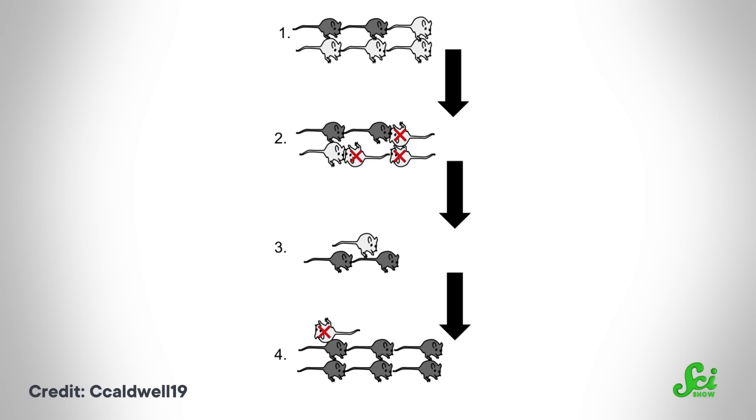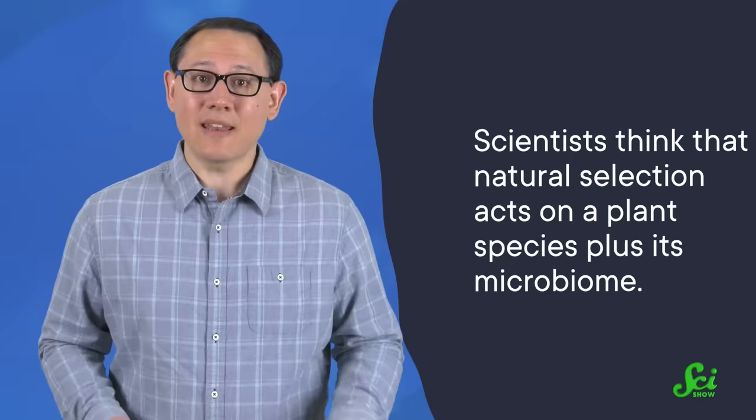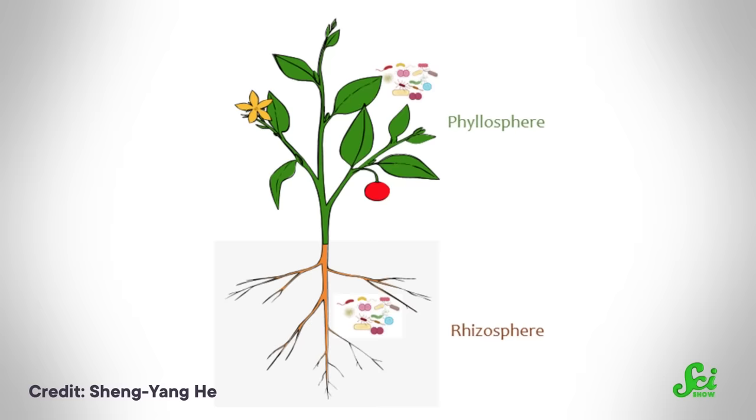Plants and their endophytes haven't just lived together — they seem to have actually evolved together. Historically, scientists thought natural selection was pretty simple: individual organisms with the best genes were the most likely to survive and pass on their DNA, and this was what drove the evolution of a species. But when researchers discovered endophytes, they realized that may not be the whole story for plants. Now, scientists think that natural selection acts on a plant species plus its microbiome. In survival of the fittest, fitness is determined by the genes of a plant and the genes of all the microbes that call that plant home — almost as if the whole ecosystem were a single organism.